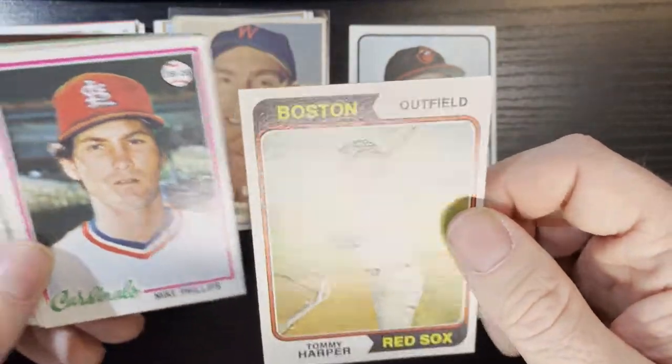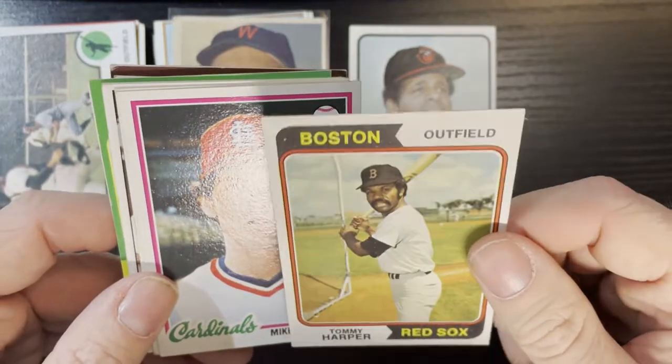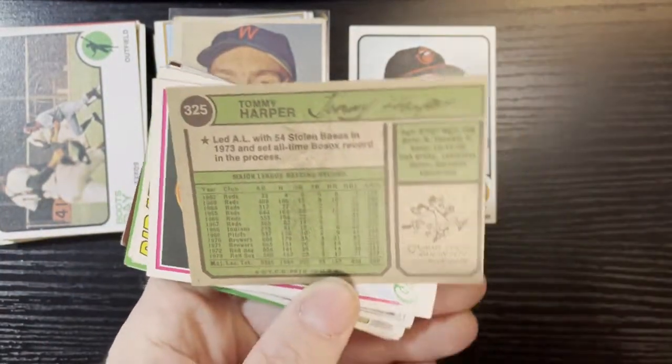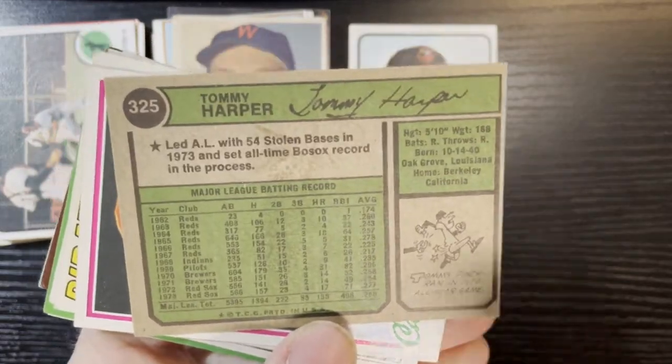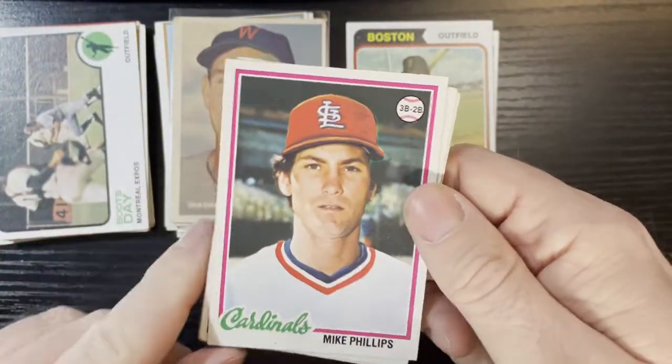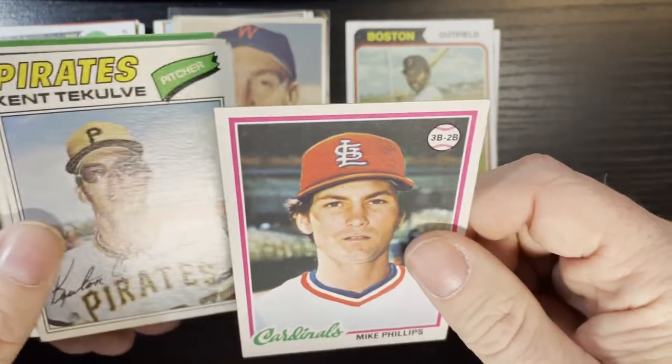Up next we got Tommy Harper of the Boston Red Sox — that card's in good shape. It's a wax back though, so that's unfortunate. Number 325. After that we got Mike Phillips from the St. Louis Cardinals on a 78 — that is in good condition, we will take that.